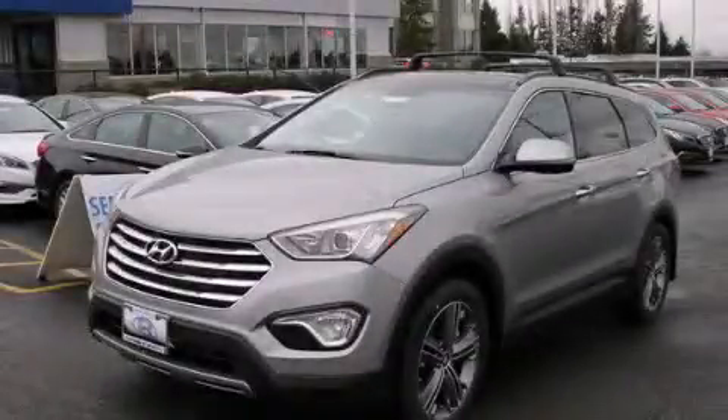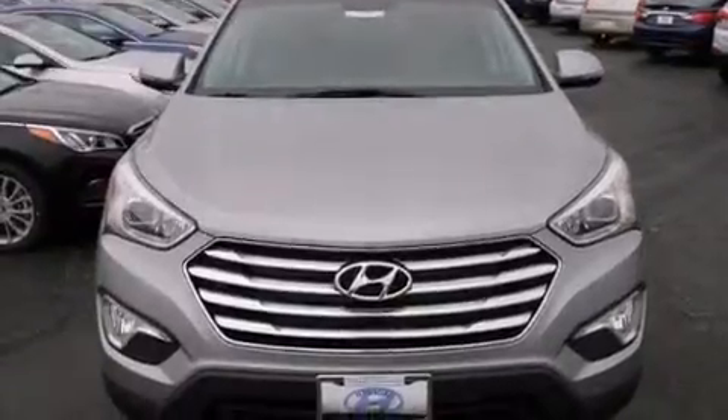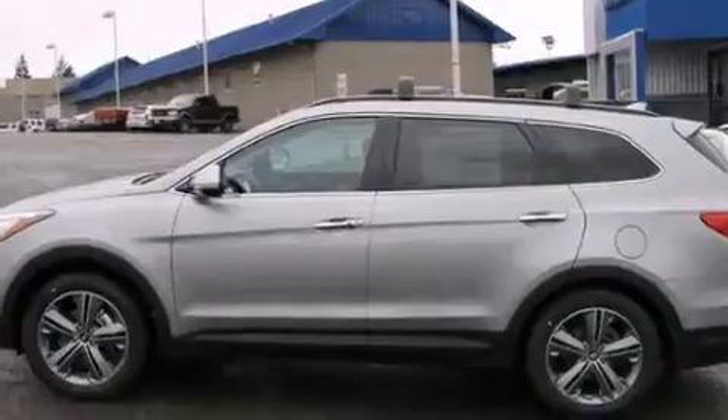This is a brand new 2015 Hyundai Santa Fe. Safety, space, and comfort. It has a 3.3-liter six-cylinder engine and a six-speed automatic transmission.